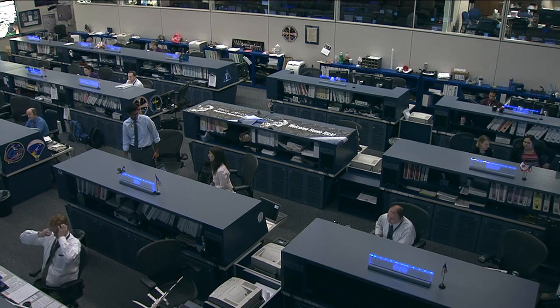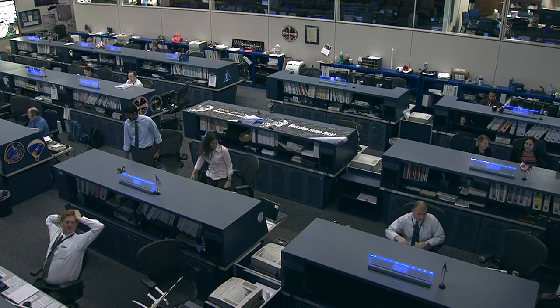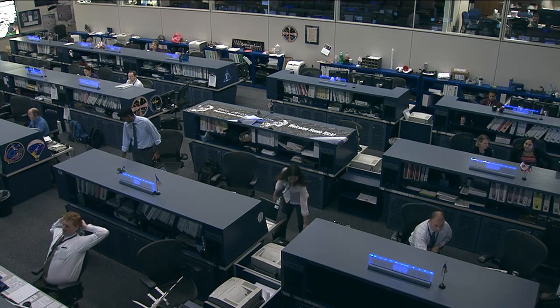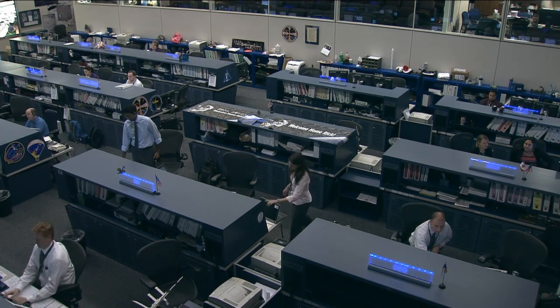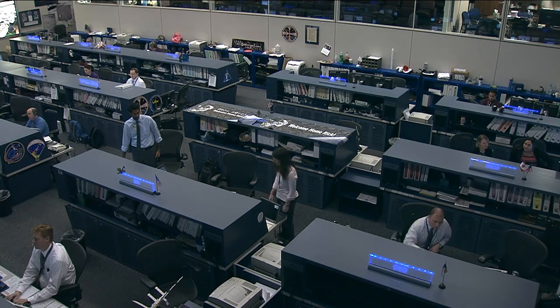Tracy McMahon, a public affairs officer with the station's Payload Operations Integration Center at the Marshall Space Flight Center in Huntsville, Alabama, spoke recently with DECLIC's mission manager from the French Space Agency. The name of the experiment is DECLIC. It stands for Device for the Study of Critical Liquids and Crystallization.